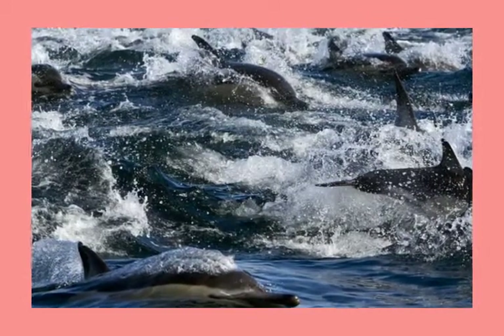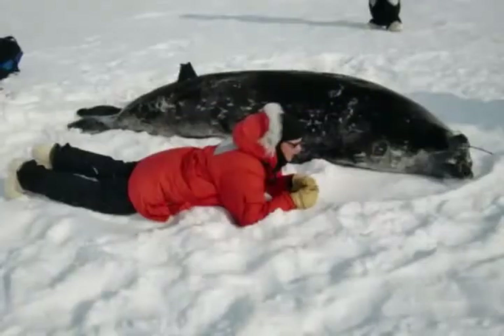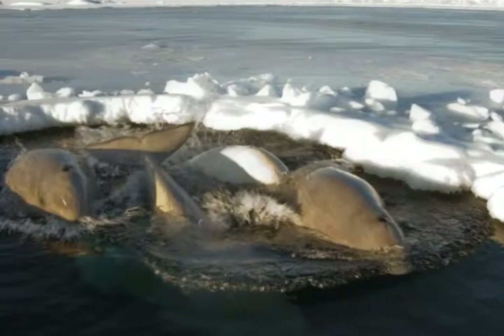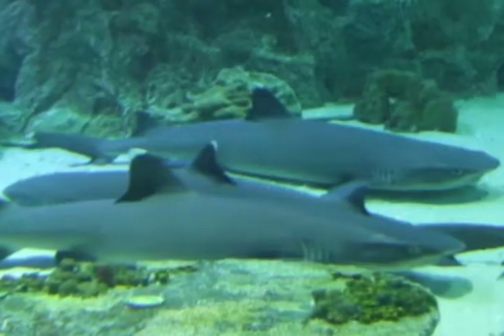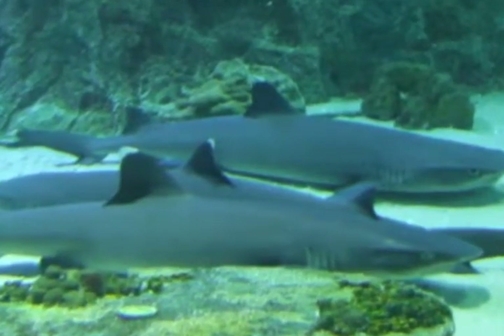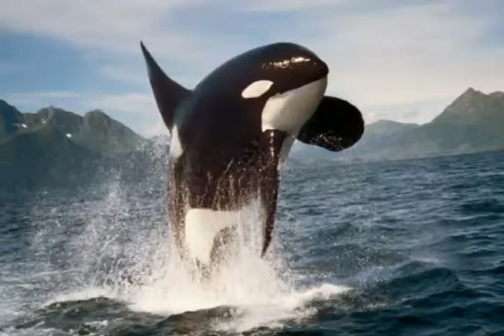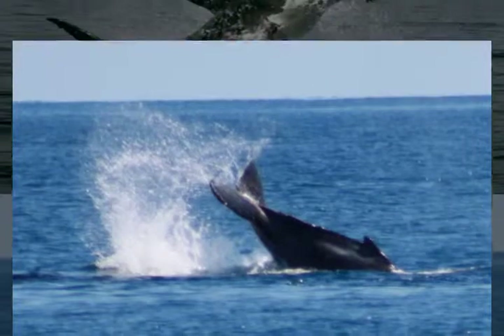Whales migrate further than any other animal. They eat during the summer months, building up layers of blubber. When the water begins to cool, whales begin their migration to warmer waters and do not eat during this time — all they do is swim and rest for short periods. Sometimes when whales are migrating they swim very close to shore and can be seen blowing and jumping out of the water. This jumping is called breaching.